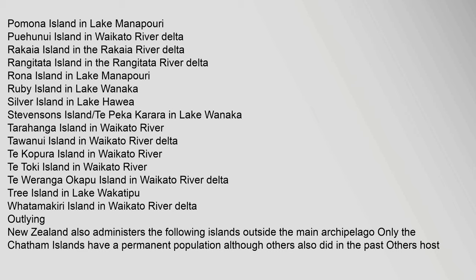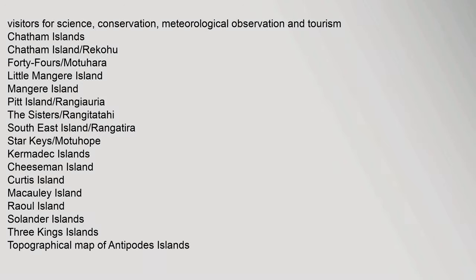New Zealand also administers the following islands outside the main archipelago. Only the Chatham Islands have a permanent population, although others also did in the past. Others host visitors for science, conservation, meteorological observation, and tourism. Chatham Islands include: Chatham Island.